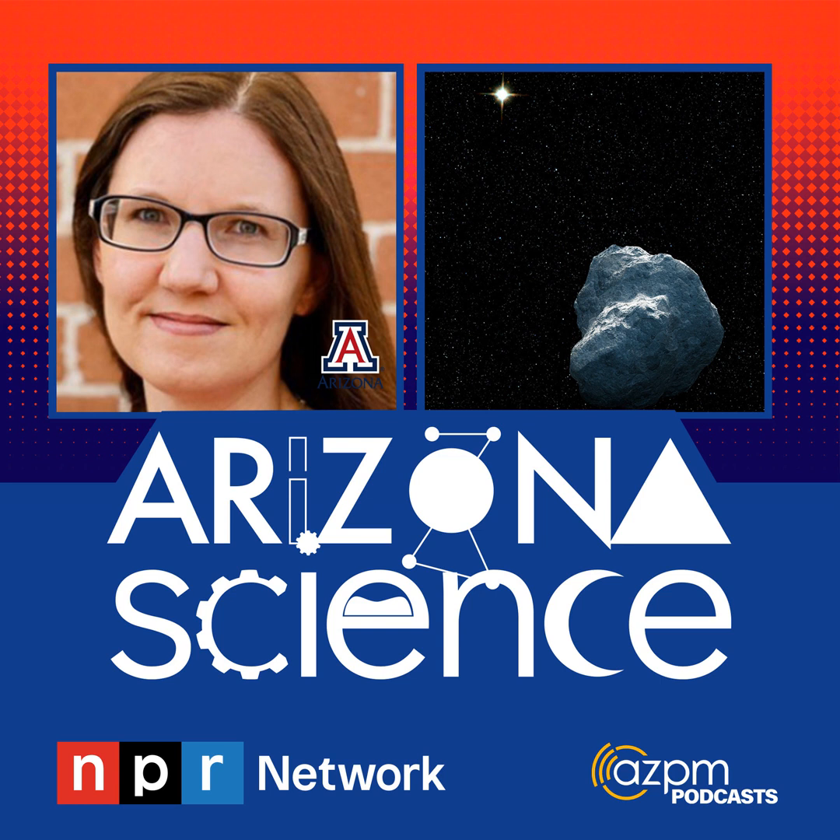The following is an AZPM original production. Arizona Science is supported by Research Corporation for Science Advancement. For Arizona Public Media, I'm Tim Swindle, Professor Emeritus of Planetary Science at the University of Arizona, and this is Arizona Science. Joining me today is Kat Wolk, a Senior Scientist at the Planetary Science Institute in Tucson. Welcome, Kat.